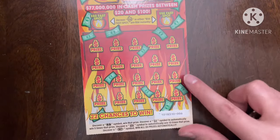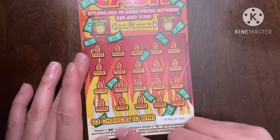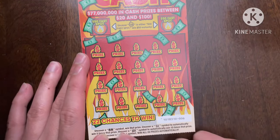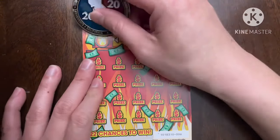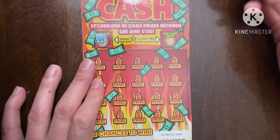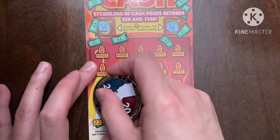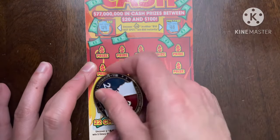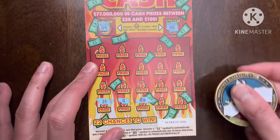A unique thing about Red Hot Cash is you don't match numbers — you're just looking for a multiplier, symbol, or that fast $50 spot. Let's see what we find; I've not found one yet. That's a 49 — one off — and 48, two off. Okay, now let's see. I usually like starting at the bottom. Let's get a multiplier, that hot symbol please.